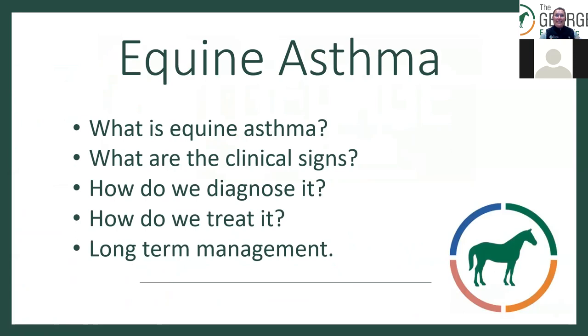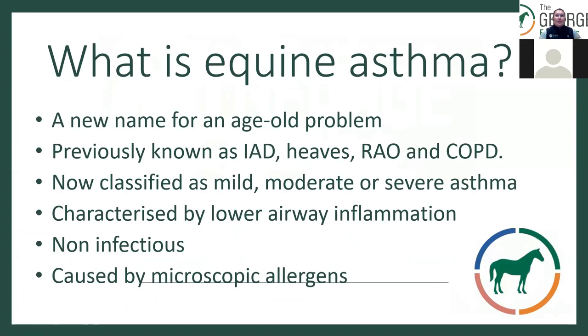So what is equine asthma? What are the clinical signs? How do we diagnose it and how do we treat it? And then more importantly, the long-term management. Essentially it's a new name for an age-old problem. It was previously known as inflammatory airway disease, recurrent airway obstruction, or COPD, but it's now been reclassified as mild, moderate, or severe asthma.